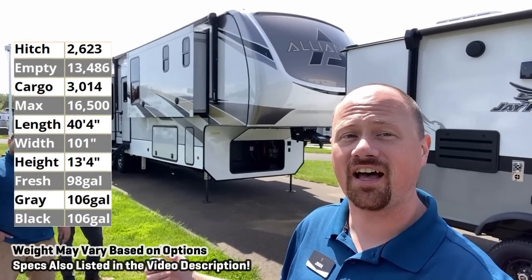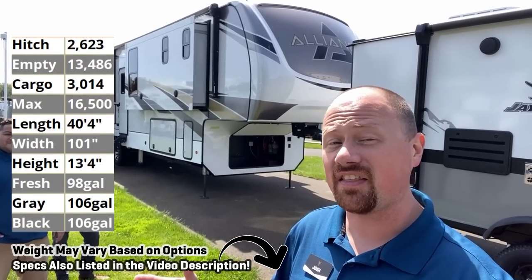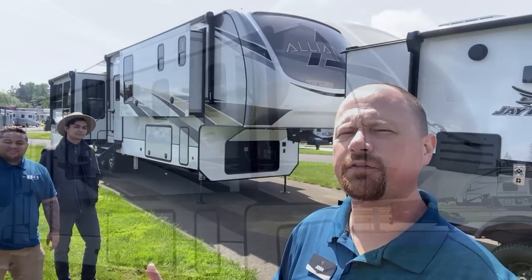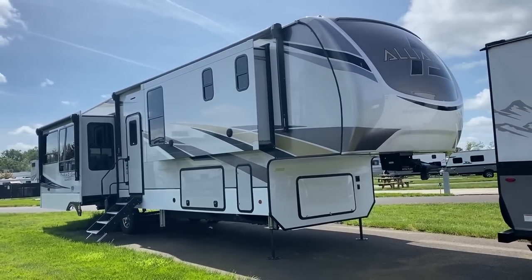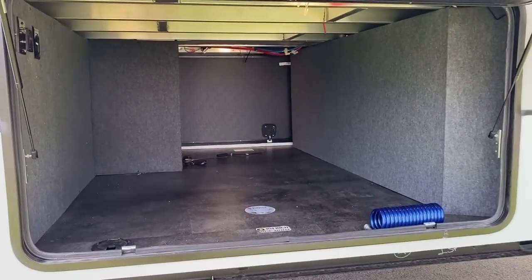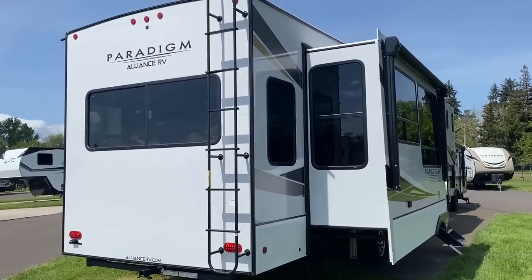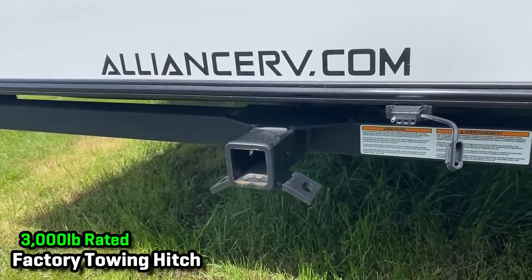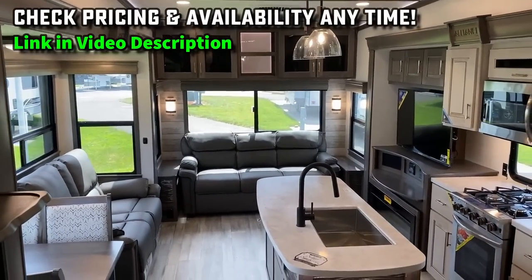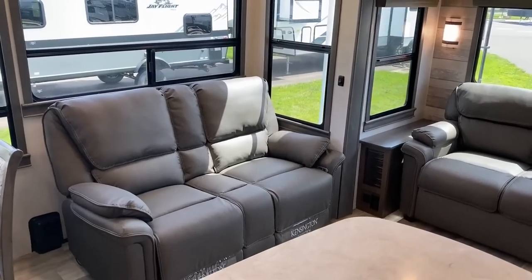The 370 front bath Alliance Paradigm — what they did here in the upper deck I really like. This is kind of the same living room as the 310, and everybody and their brother builds an opposing slide living room with all the windows on the door side. But by basically including a full super slide — a fourth slide upstairs — they have opened this thing up like crazy.